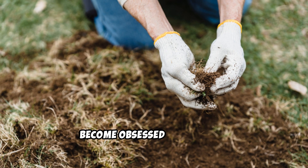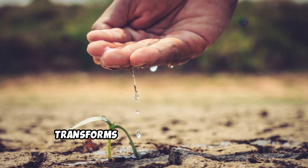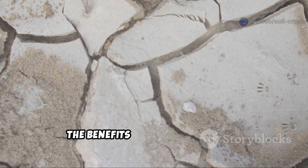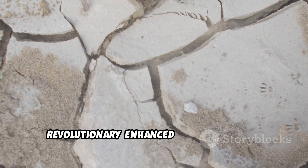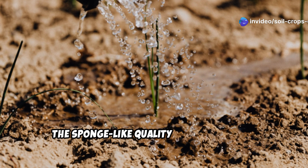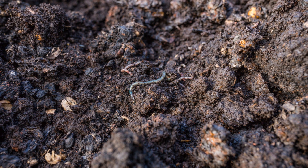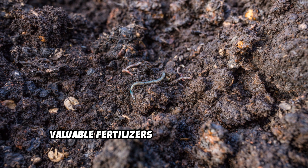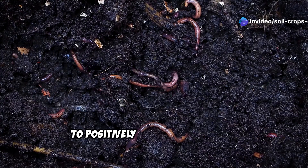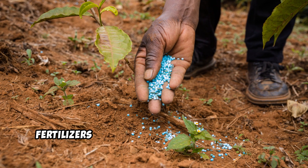Let's understand why dedicated gardeners become obsessed with humus — the benefits are nothing short of revolutionary. Enhanced water retention transforms drought-prone areas into moisture-balanced growing environments. The sponge-like quality of humus means less watering and more resilient plants during dry spells. Improved nutrient retention prevents valuable fertilizers from leaching away. The complex molecular structure of humus creates negatively charged sites that bind to positively charged nutrients, holding them in the root zone until plants need them, meaning more efficient use of fertilizers and naturally occurring minerals.